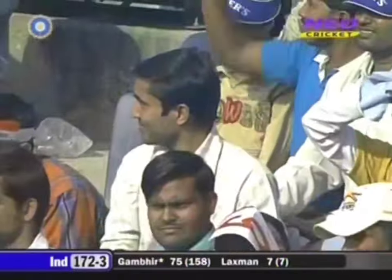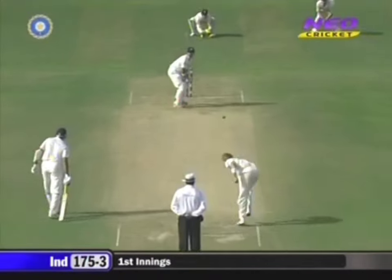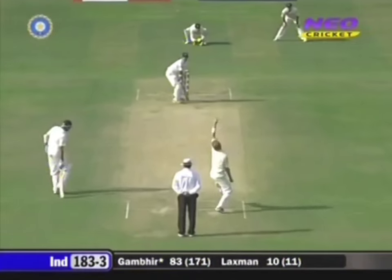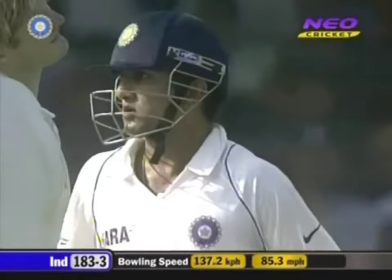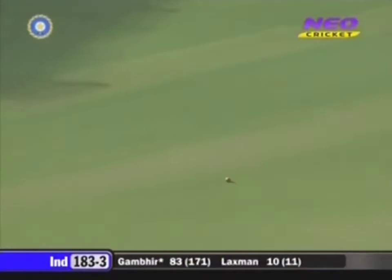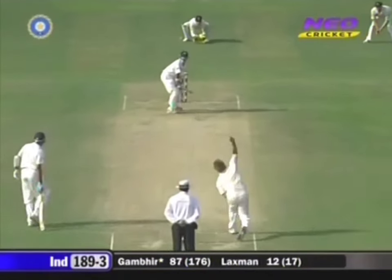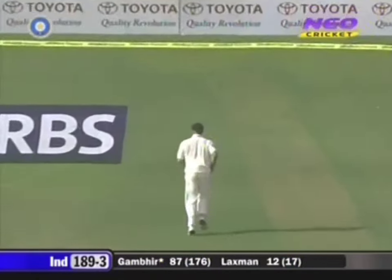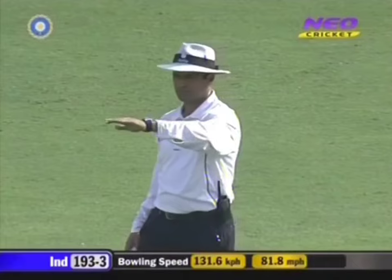He didn't have any problem directing that exactly where he wanted — it probably bounced at a nice height for him. Great placement. Great batting from Gambhir. Another fine shot, once again creating that angle. Well bowled, really well bowled — so unlucky for Shane Watson. Gambhir had not a clue what had gone on.